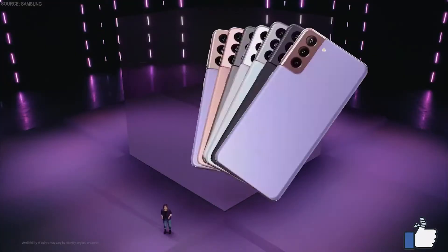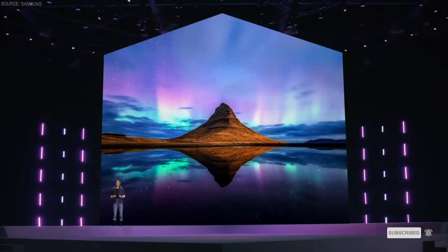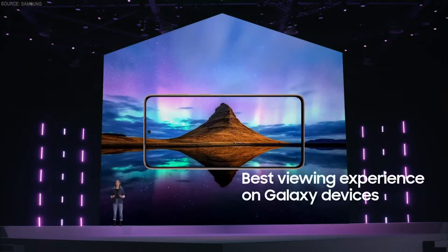And we've created color combinations that stand out. Galaxy S21 comes in four colors, while S21 Plus comes in three. No matter how great a phone's design or camera is, you need an amazing display to get the most from your device. At Samsung, we are the industry leader in brilliant displays, providing the best viewing experience on Galaxy devices with edge-to-edge AMOLED screens.